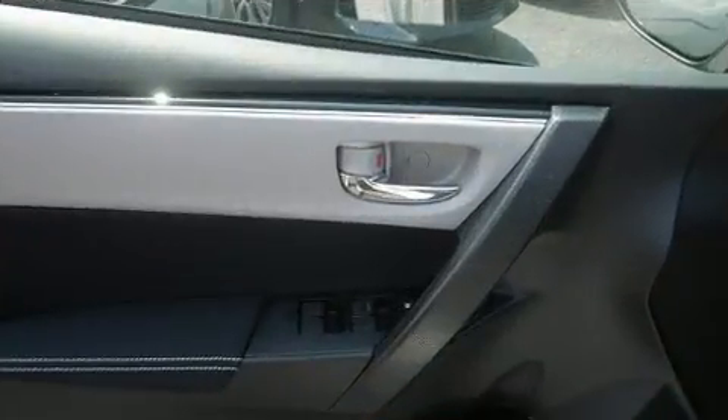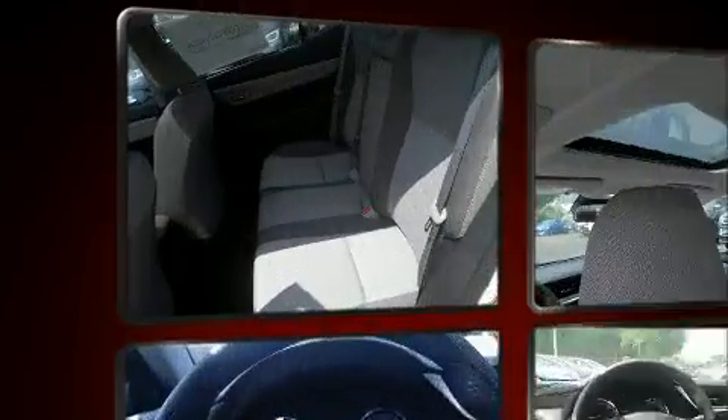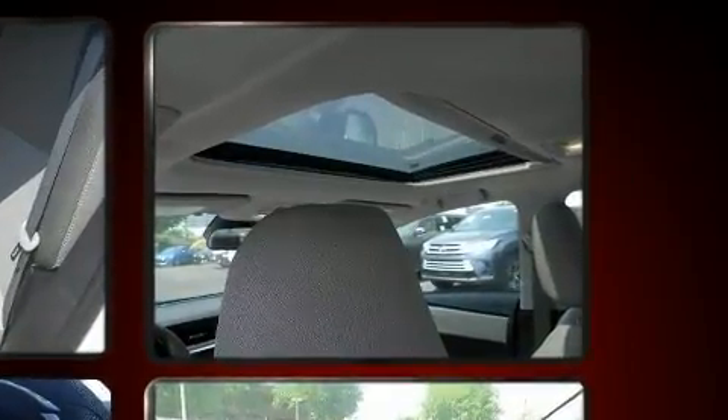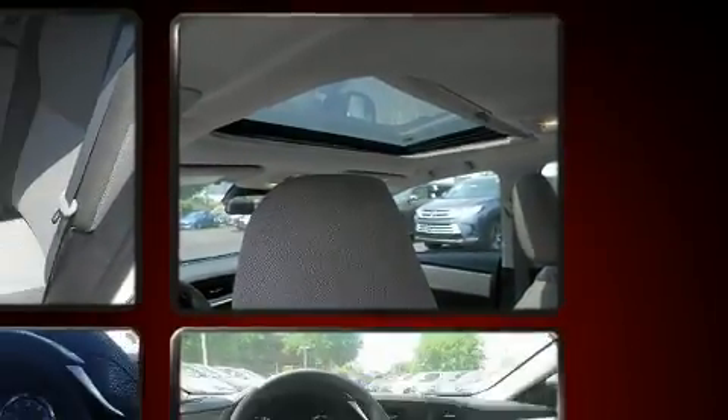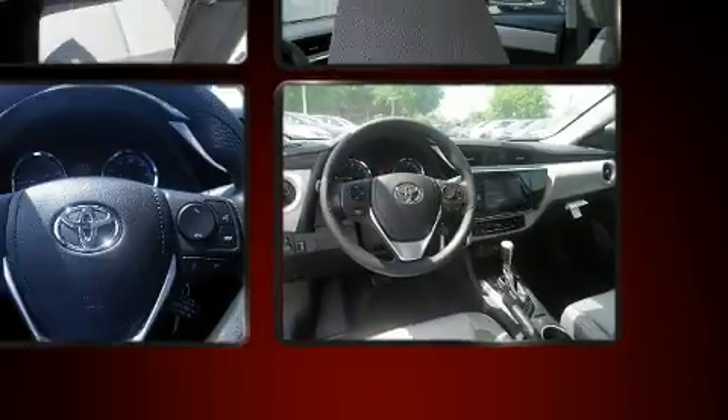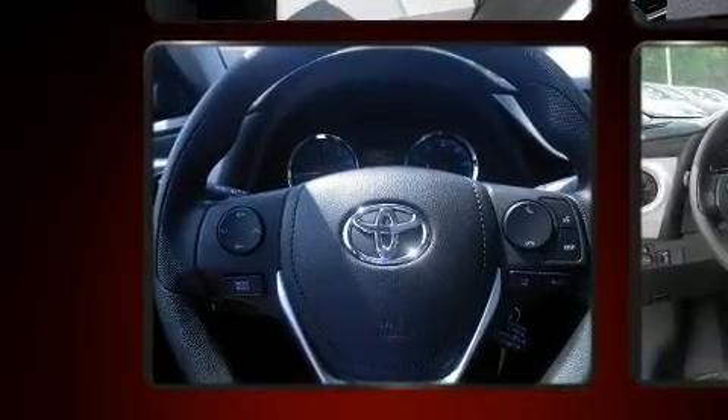Toyota prioritized comfort and style by including one-touch window functionality, power door mirrors, and heated door mirrors, and more. Audio features include a CD player with MP3 capability and six speakers, enhancing the audio experience throughout the interior.